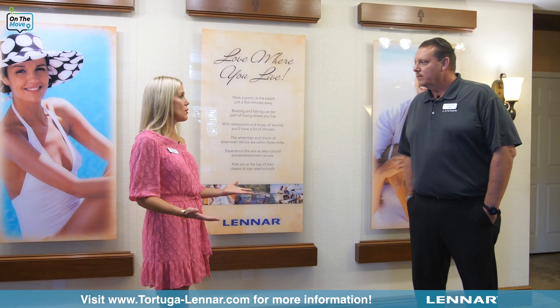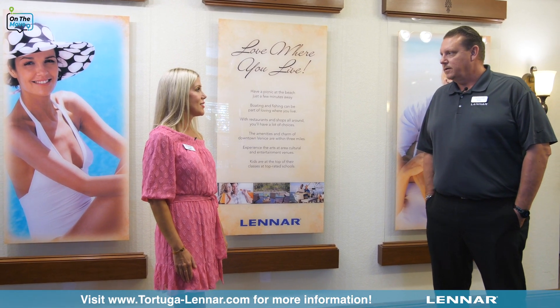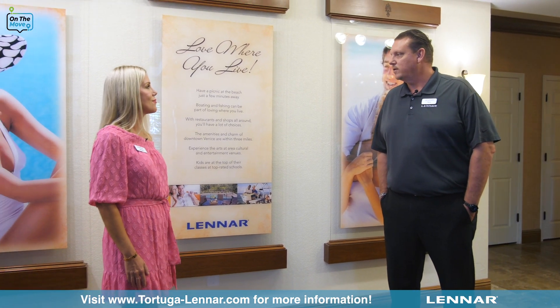What can you share with us about Tortuga and how far it's come since the last time I was here? Well, since your last visit we started a few months ago and it's 111 single-family homes, all featuring from our executive home series. It's a gated, private, maintenance-free community with low HOA fees. Exactly — just 111 homes, so it's a very private community.